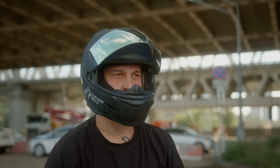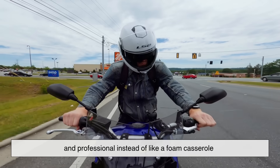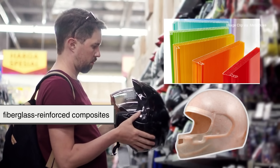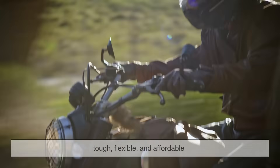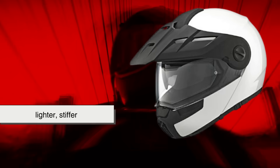Then comes the shell — the shiny outer layer that makes a helmet look smooth, aerodynamic, and professional, instead of like a foam castle. Most modern helmets use polycarbonate or fiberglass-reinforced composites. Polycarbonate is the everyday hero: tough, flexible, and affordable. Fiberglass, on the other hand, is for the pros — lighter, stiffer, and capable of distributing impact across the entire surface.